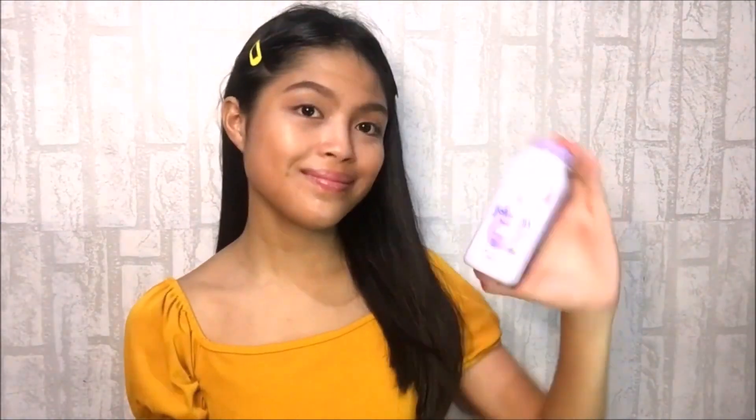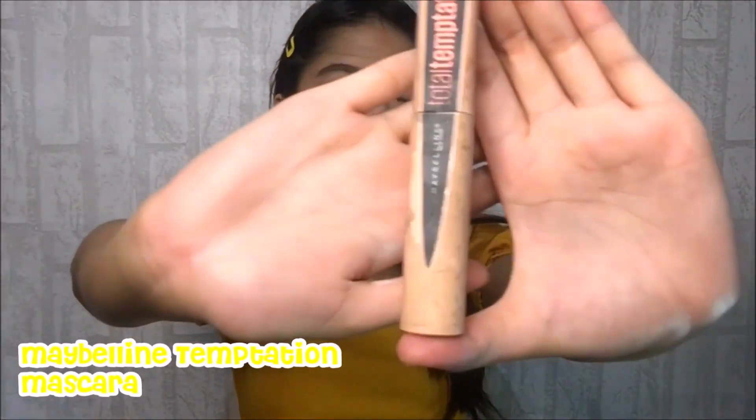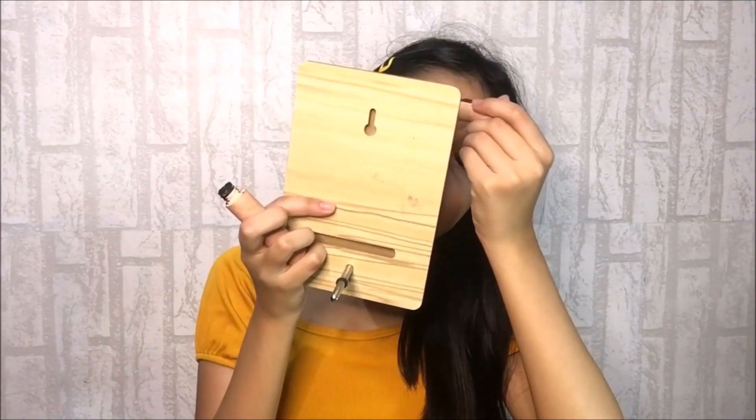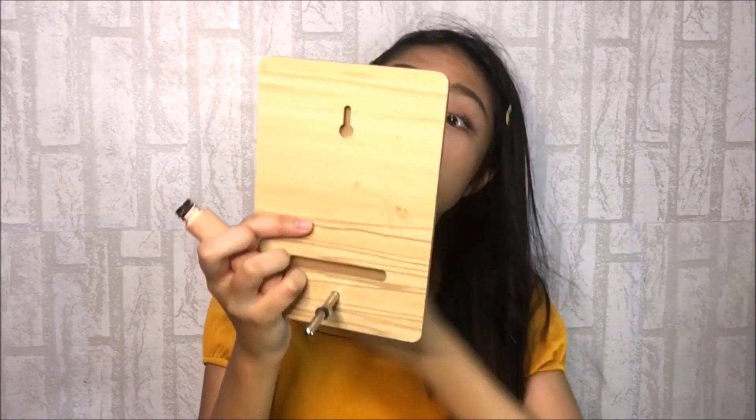I will be using this Johnson Baby Powder to set my concealer. I will be applying mascara from Maybelline — I will just apply it at the end of my eyelashes to make my eyes look awake.